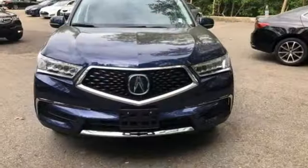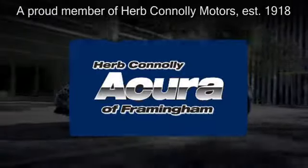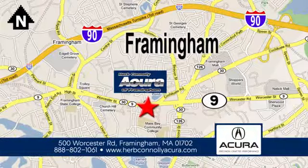Luxury performance Acura — see it for yourself when you take it for a test drive. Herb Connolly Acura of Framingham, part of the Herb Connolly Automotive Group, where the customer comes first. We're located at 500 Worcester Road in Framingham.